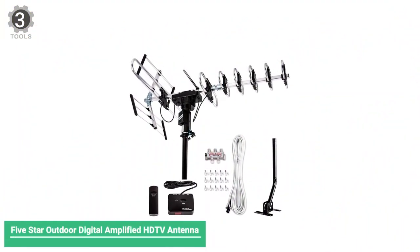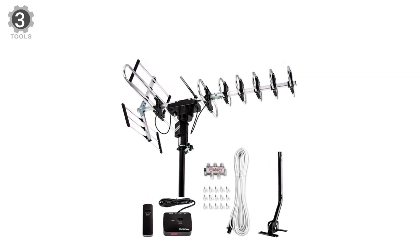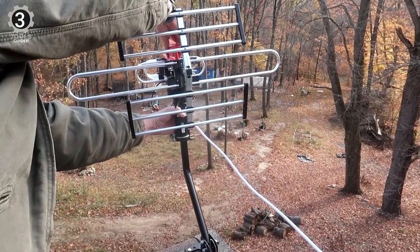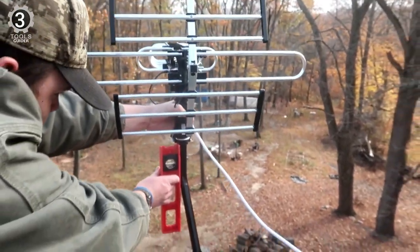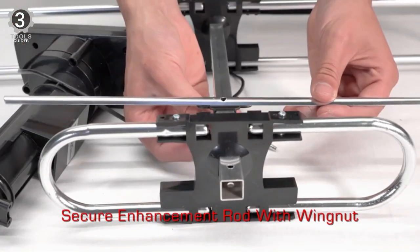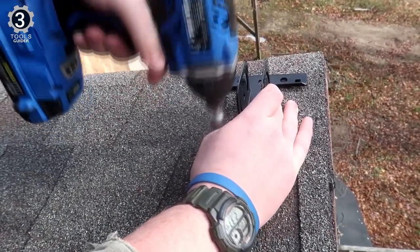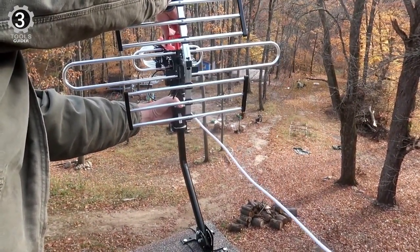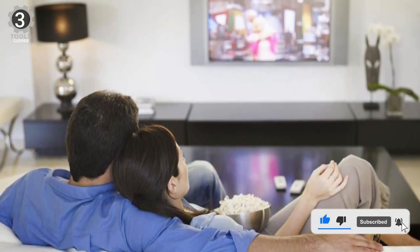Number 3: 5-Star Outdoor Digital Amplified HDTV Antenna. The 5-Star Outdoor Digital Amplified HDTV Antenna has an impressive 200-mile range. It picks up both UHF and VHF signals as well as FM radio. The antenna features 360-degree motorized and remote-controlled rotation to pick up channels from different directions. The installation kit includes a J-mount non-penetrating pole, a 40-foot coaxial cable, and a splitter. The included 4-way splitter means this antenna can support up to 5 TVs. The built-in auto-gain control chip with gain booster can achieve gain from 15 to 35 dB.